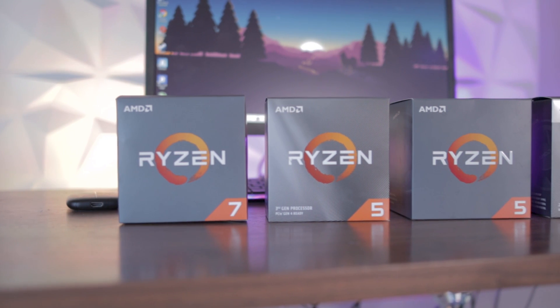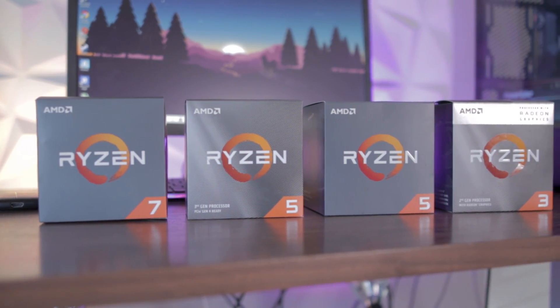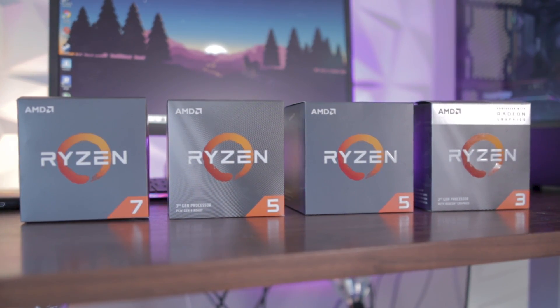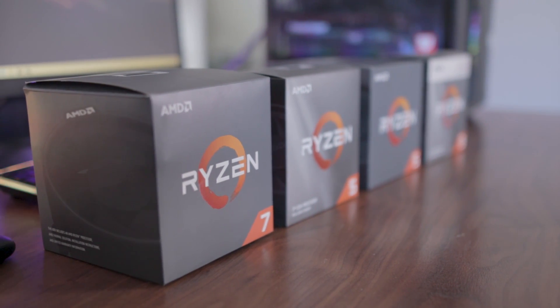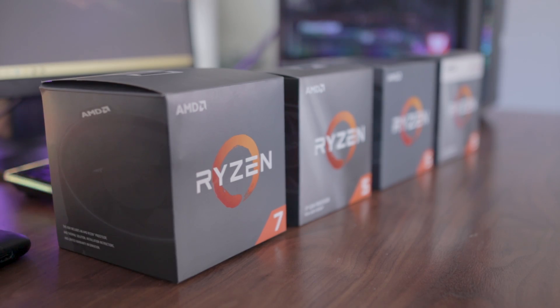I'm going to be covering which one may be the best for future-proofing your PC, so if you want to throw in a much faster graphics card and you don't want to bottleneck it, I got you covered. Or if you want to find one that's great for both content creation and gaming at the same time, I got you on that as well. This video is covering four chips that I think are really great for 2020.